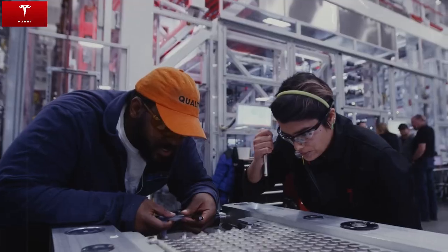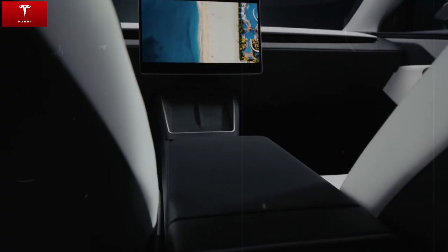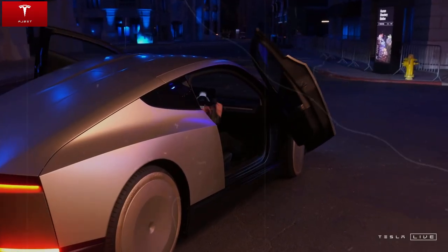Tesla's new 2.0 propulsion system is another game-changer. By reducing the powertrain to fewer than 19 moving parts, the company has virtually eliminated common sources of wear and tear and mechanical failure. This simplified engineering also brings direct benefits to your pocket — maintenance can be up to 90% cheaper, making the car even more attractive for those worried about the costs of maintaining an electric vehicle.